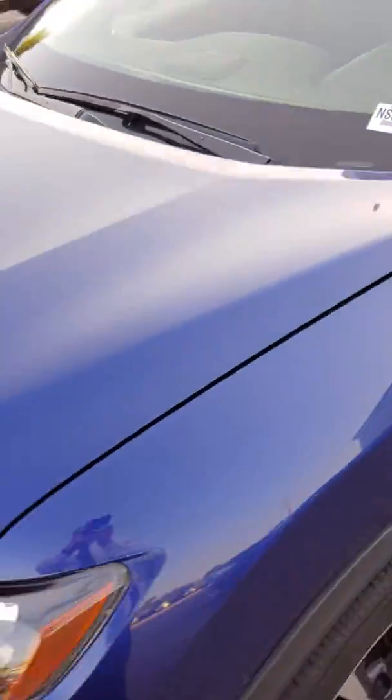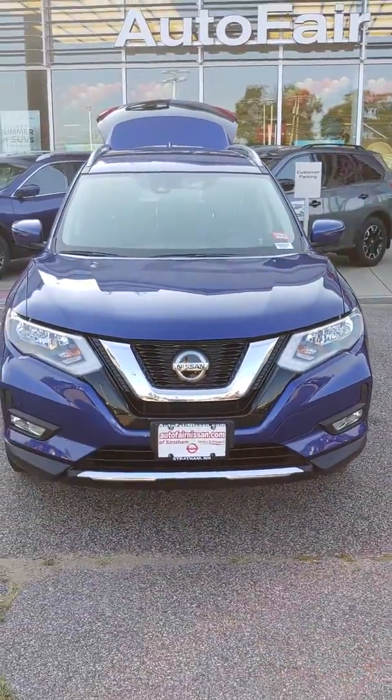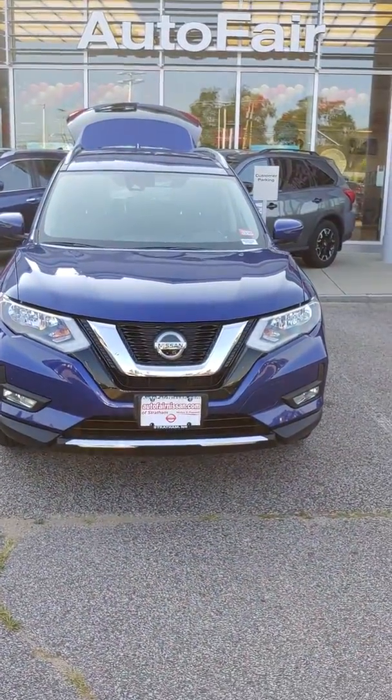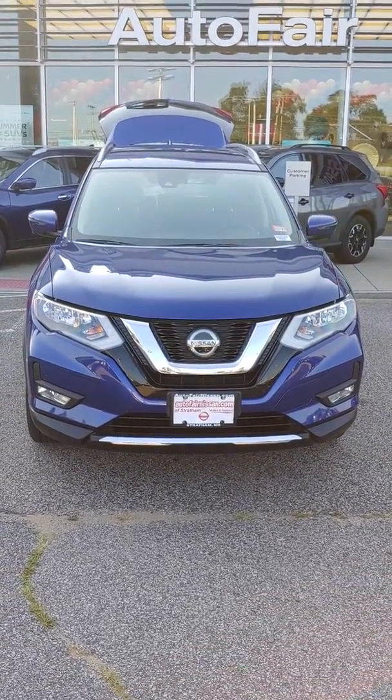I hope you like my video. My name is Neil, I can be reached at 603-580-4537. Give me a call and I'll schedule a test drive for you. Thanks, bye.